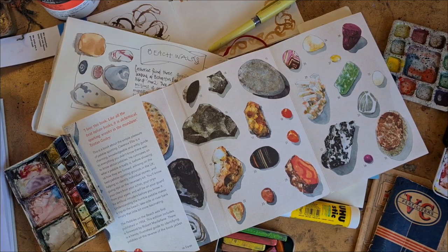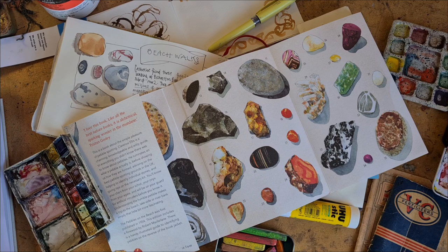Hi, I'm Kelly at Book and Paper Arts, and today I'm going to talk about how to make illustrated journal pages from your everyday life, even if — and especially if — you can't think of anything to draw or illustrate.